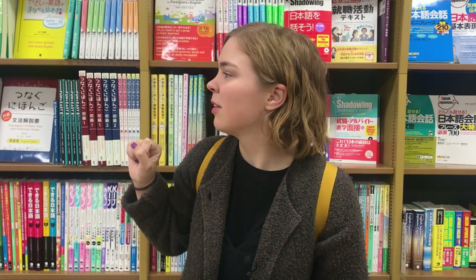Hey everyone and welcome back to my channel! I know a lot of people following me here on YouTube are interested in Japanese or studying Japanese right now, so today I want to take you along with me to a Japanese bookstore, and I'm in the Japanese section.